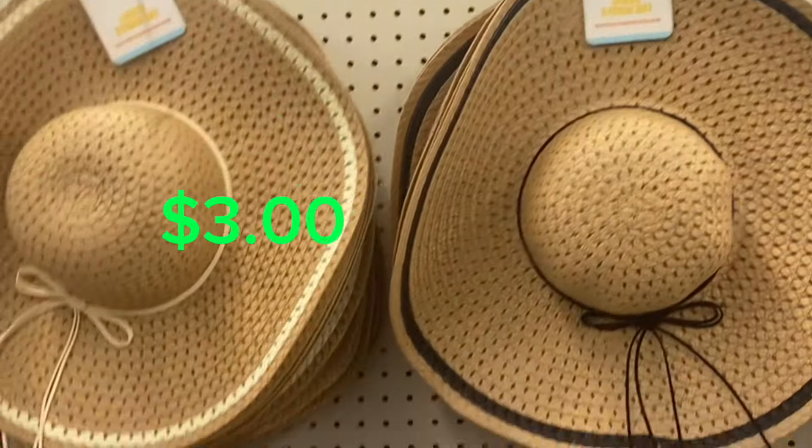God Bless America. And they still got the Easter ones. I'm wondering how they marked the Easter things down because they still have quite a bit of it. And then they got these big hats — very nice. And they got bags.